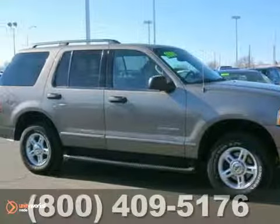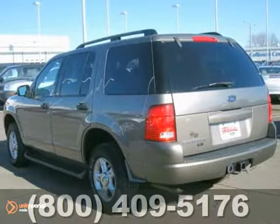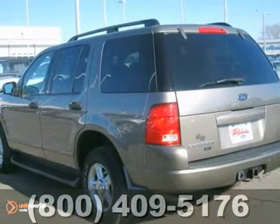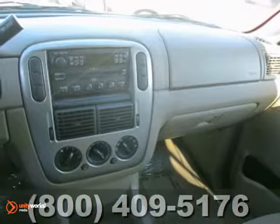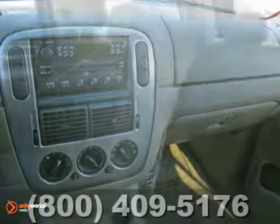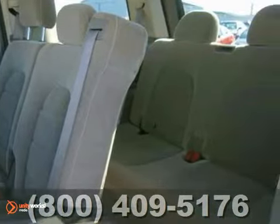Here's a locally traded non-smoker 2004 Ford Explorer XLT. It has a durable 4.0-liter V6 engine, smooth shifting automatic transmission, and four-wheel drive. It also has aluminum wheels, third-row seating, running boards, towing package, and much more.